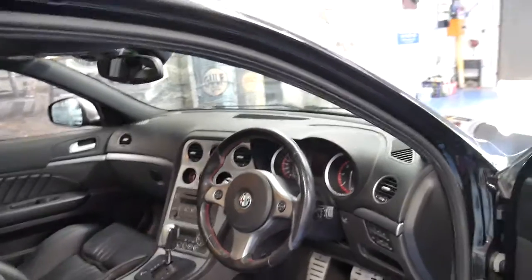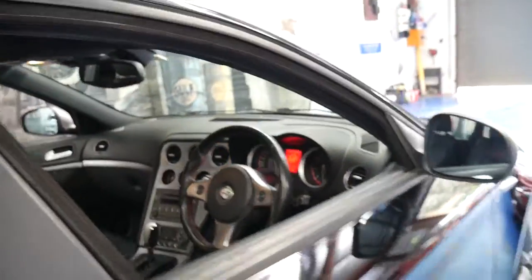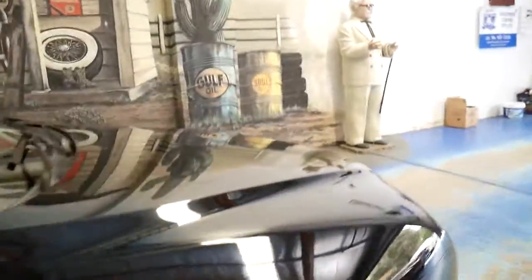It's been very well serviced. There's also a number of receipts that come with the car which obviously detail what's been done, which is great.